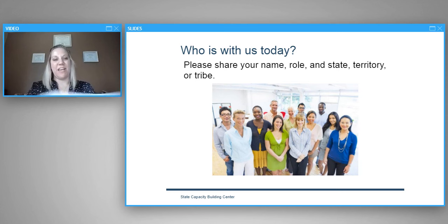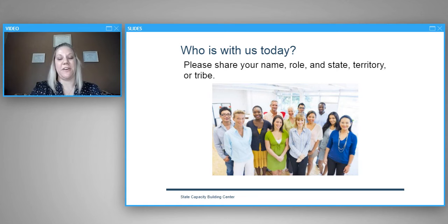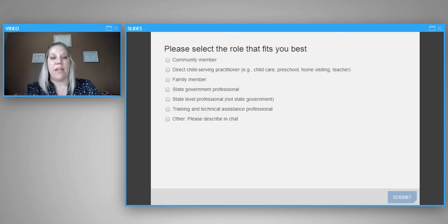Before we get started we really wanted to know who is with us today, so we're going to pull up a poll for you to share your role. Then we'll show the results and see all the different professionals here with us. We'll give you a minute or two to pick the role that best fits you.